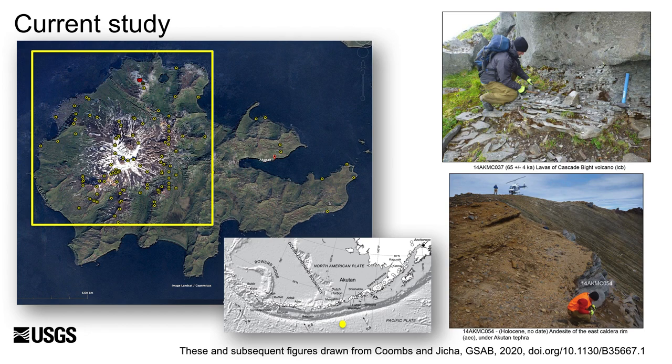In order to refine the Pleistocene through present eruptive history of this volcano, we used field mapping, argon-argon geochronology, and stratigraphically constrained whole rock geochemical data, building upon previously completed studies. We focused on the active western half of the island as highlighted here in yellow. For argon geochronology, we carefully sampled dense crystalline lava interiors wherever possible, as shown in the sample location photos on the right.